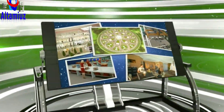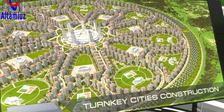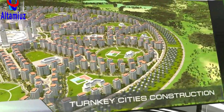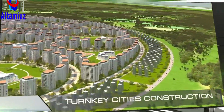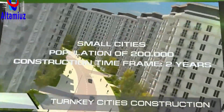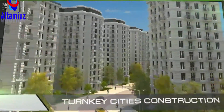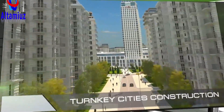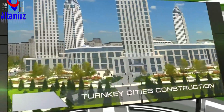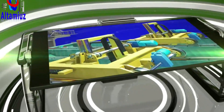In order to solve this problem, we've developed a suite of technologies for building micro-neighborhoods and small turnkey cities. With our technology, building a city for 200,000 residents with all infrastructure will take no more than two years. Moreover, homes in such a city will not only be several times less expensive and more comfortable than those offered by the contemporary market, but they will also meet modern international standards for energy efficiency.